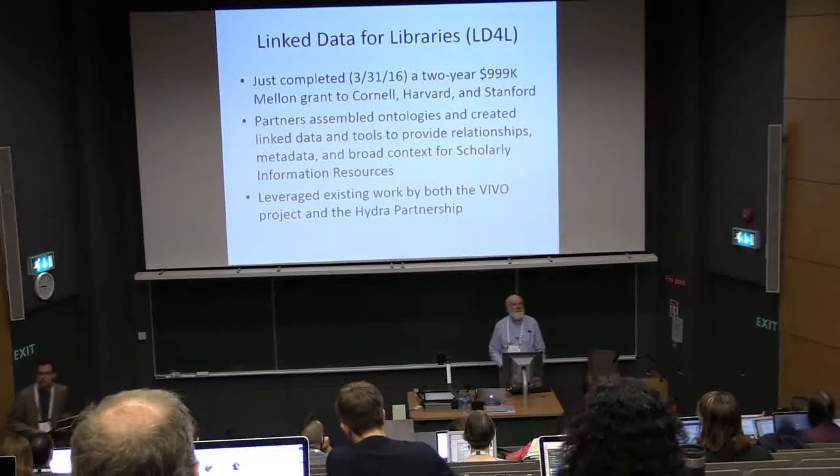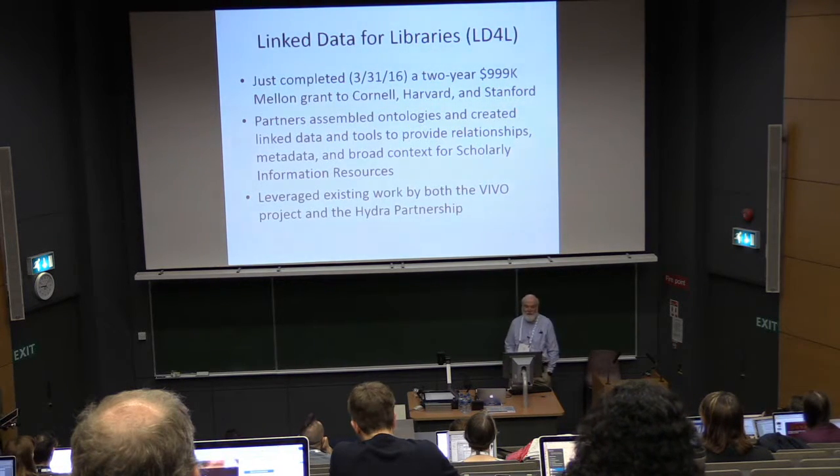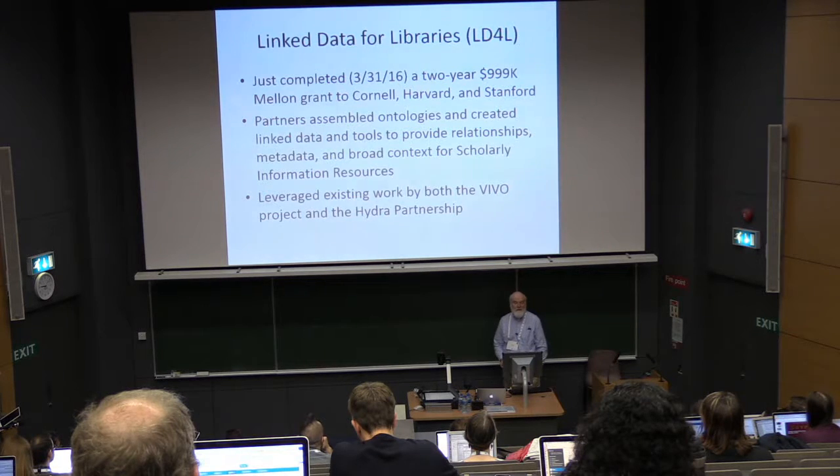Linked Data for Libraries is a project we just completed, funded by the Mellon Foundation, about a million dollars, with partners Cornell, Harvard, and Stanford.